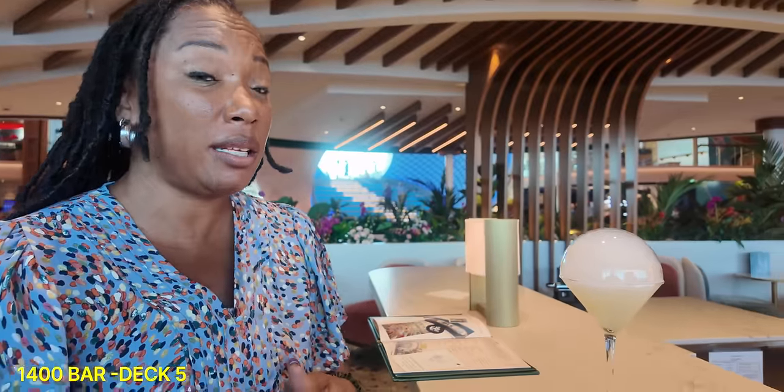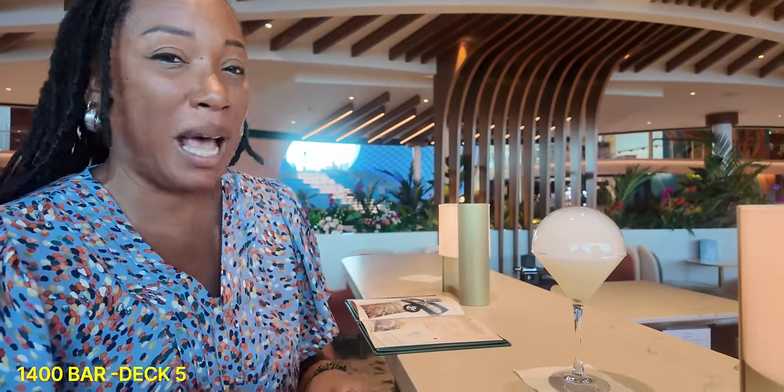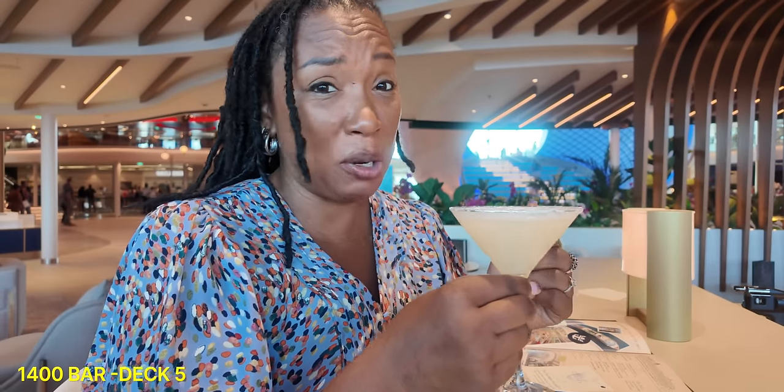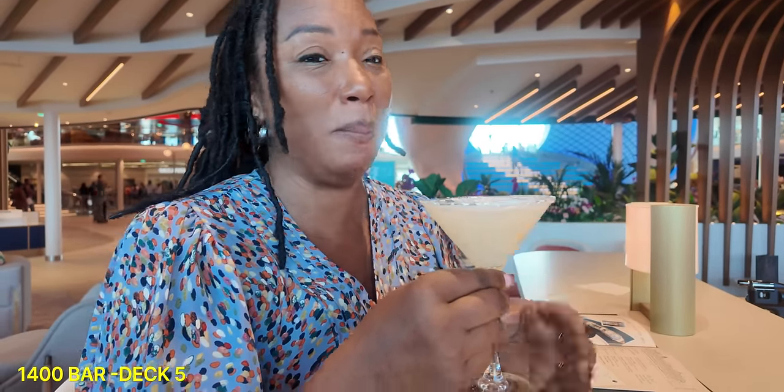The signature drink here at the 1400 bar is the 1400. It is a variation of a margarita, so if you are a fan of tequila and the whole lemon-lime sour, this is the drink for you. Wow, that's really good. It's very refreshing — a very smooth margarita. So if you like a margarita, this is the drink for you at the 1400 bar. One of the highlights of the 1400 bar is that this is the first time they've ever done a bar al fresco, so you can relax with your 1400 drink al fresco style.